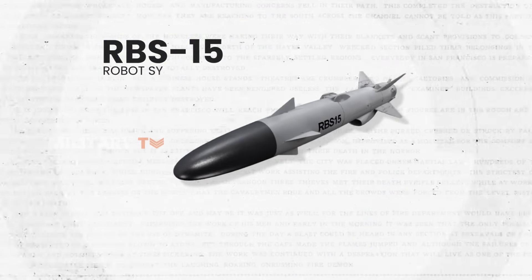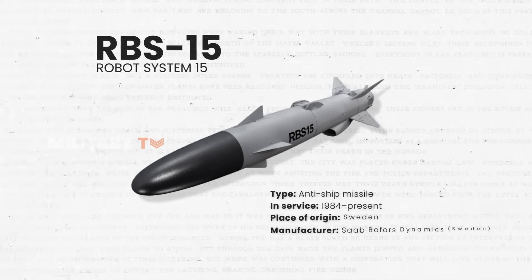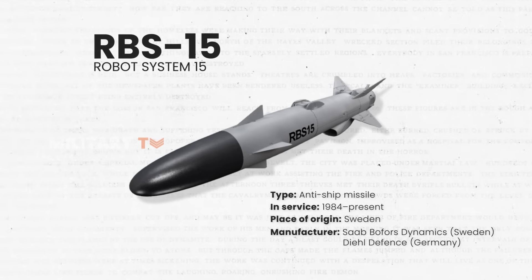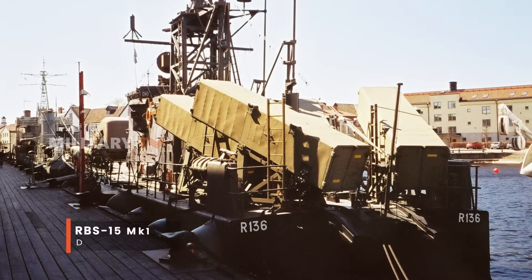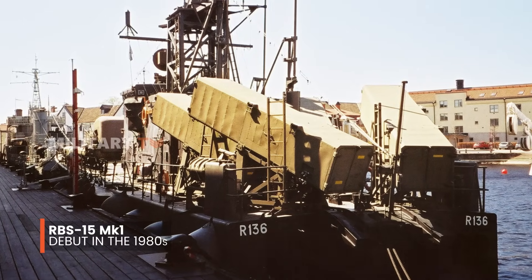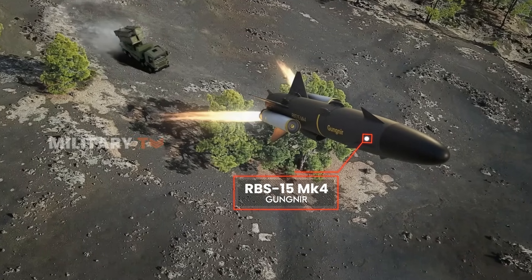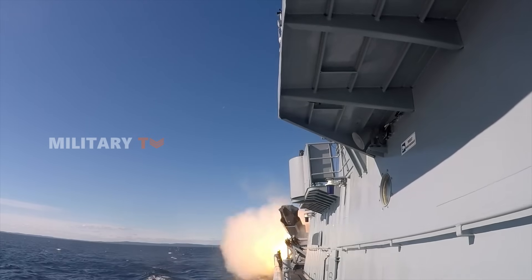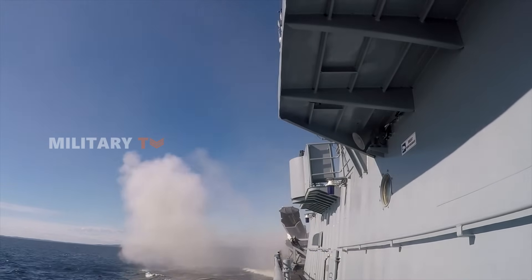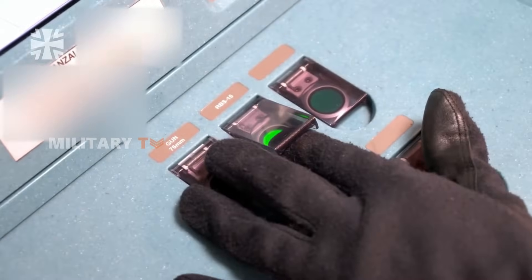The RBS-15, or Robot System 15, is a fire-and-forget anti-ship missile developed by Saab Bofors Dynamics in Sweden and DLBGT Defense in Germany. Since its debut in the 1980s, this missile has seen numerous upgrades, leading to its latest variant, the RBS-15MK4 Gungnir. Today, we're diving deep into the world of the RBS-15 family, with a special spotlight on the advanced RBS-15 Gungnir, to discover the incredible features and destructive force of this anti-ship missile.